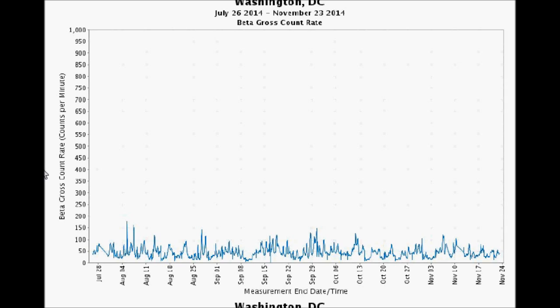In the state of Florida, not one beta graph works in five monitoring stations. And yet, if you look at the gamma graphs in Florida, they are hopping.